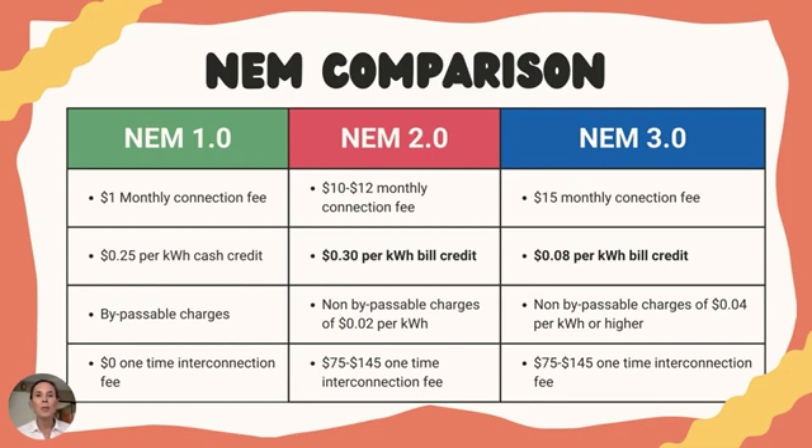In net metering 3.0, the monthly grid connection fee increases a little bit — not a lot, but it does add up over the years. The non-bypassable charges also increase slightly, while the interconnection fees remain the same. The main thing to point out is that the rate at which the utility company buys back excess energy drops 75% and averages only 8 cents per kilowatt hour.